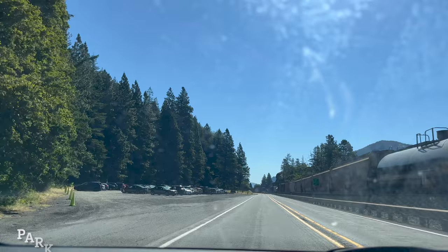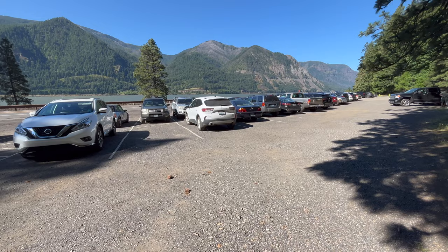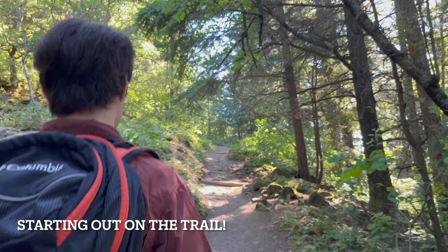Parking can be pretty competitive at Dog Mountain on weekends, so we left Portland early. This is the lot at 9:30am on Saturday, June 25th. It was about 80% full, so it was busy but not hard for us to get a spot.